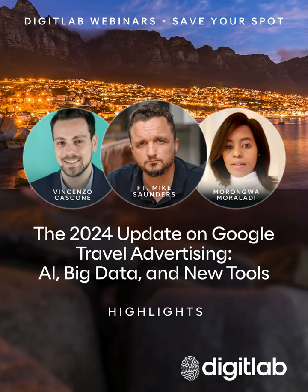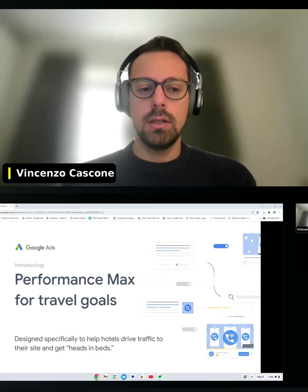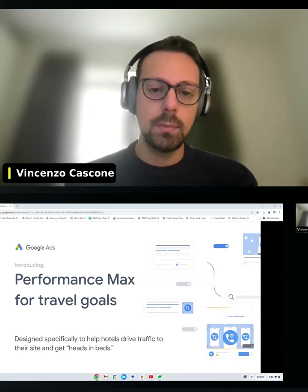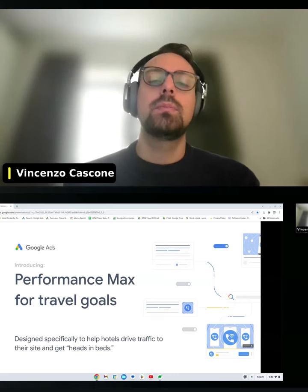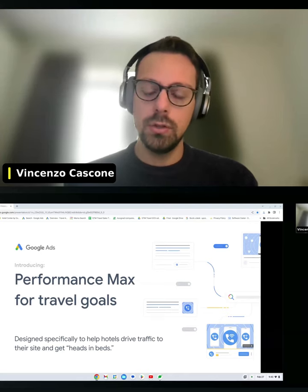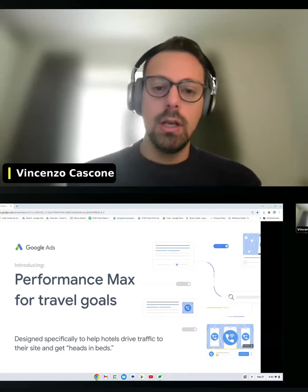I'm Vincenzo Gascon and I'm an account manager at Google. Today I'm going to drive to the product counterpart of the travel industry, and especially about one of the latest updates that Google has in the travel industry and especially also in the AI industry.